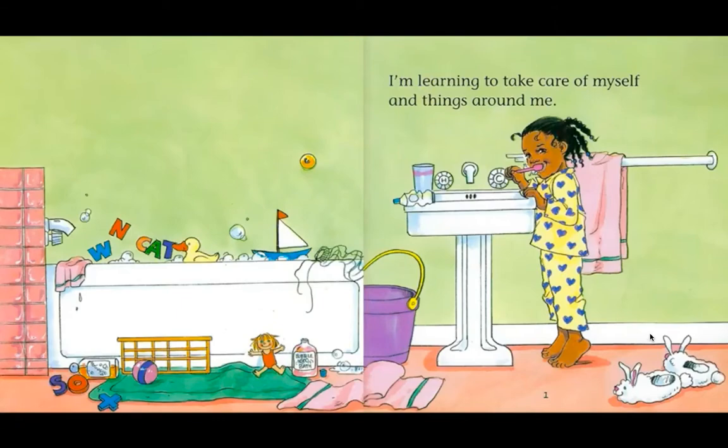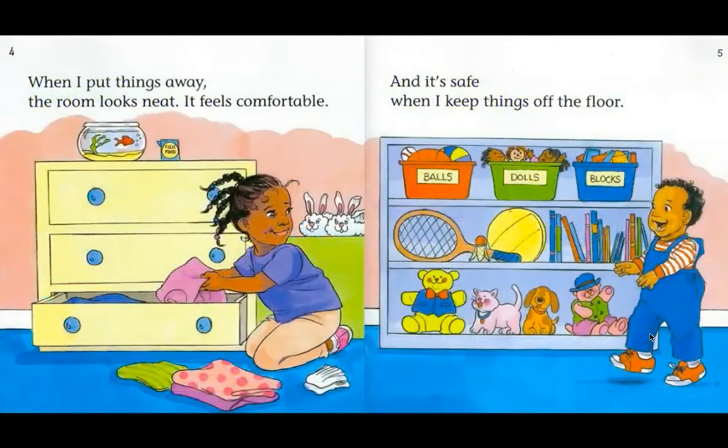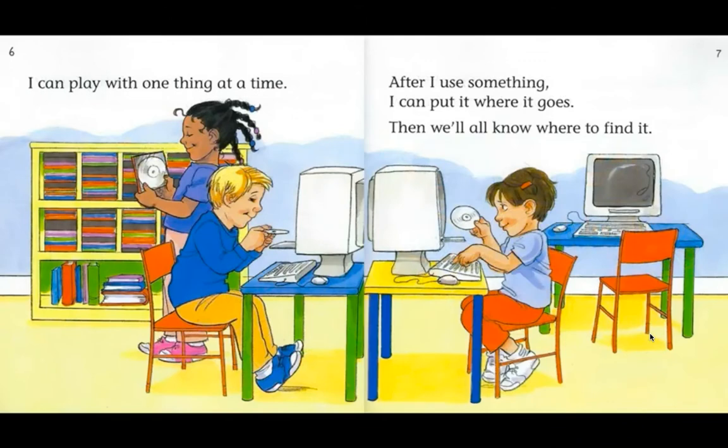I'm learning to take care of myself and things around me. I show respect when I take care of things. After I use something I put it where it belongs — everything has a place. When I put things away the room looks neat. It feels comfortable and it's safe when I keep things off the floor. I can play with one thing at a time. After I use something I can put it where it goes, then we'll all know where to find it.